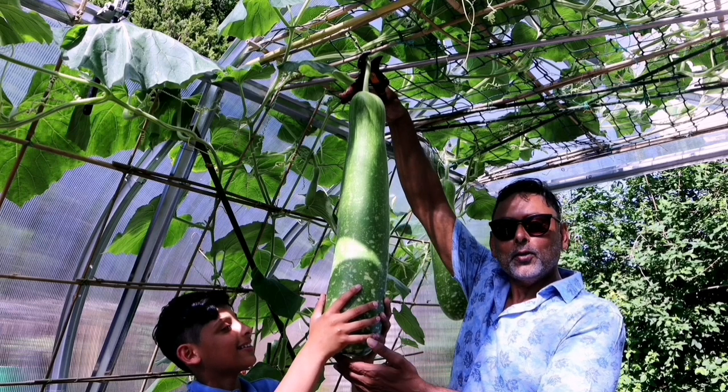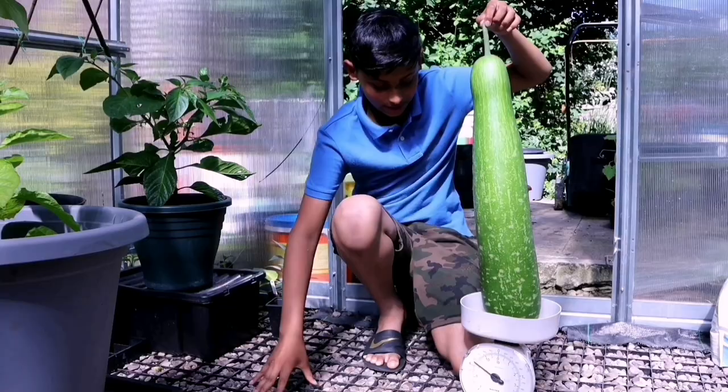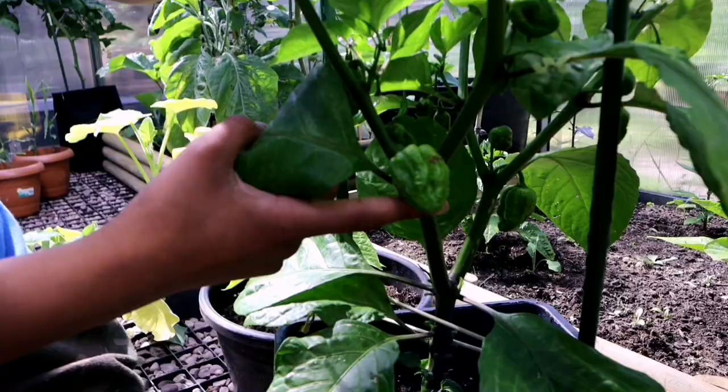First bottle gourd of 2021 and many more to come. We're so heavy, Dad. Just over four kilo. This is one of the hottest chillies in the world — it will blow your head off, this one.